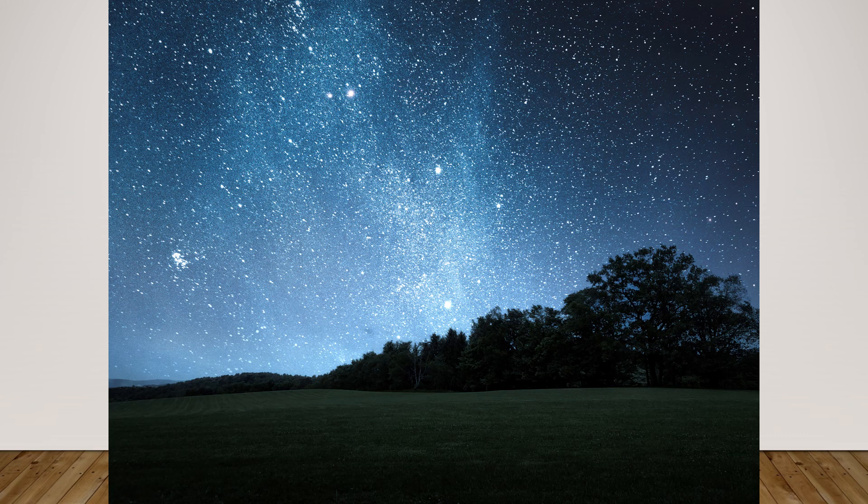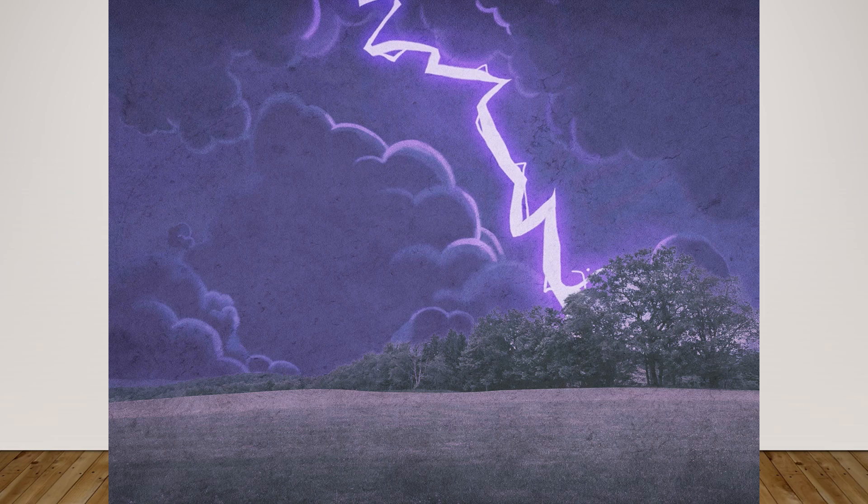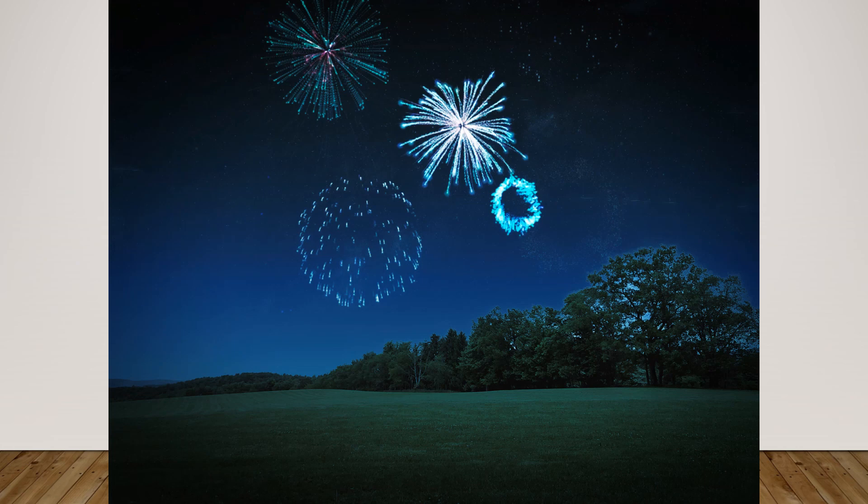Then you can get cartoony — this one has kind of a storm effect and some cartoon lightning. And here you can even add fireworks. You can start and stop the fireworks as a little video; I just freeze-framed this particular frame.